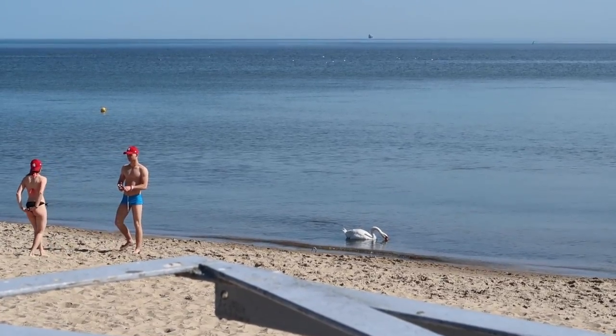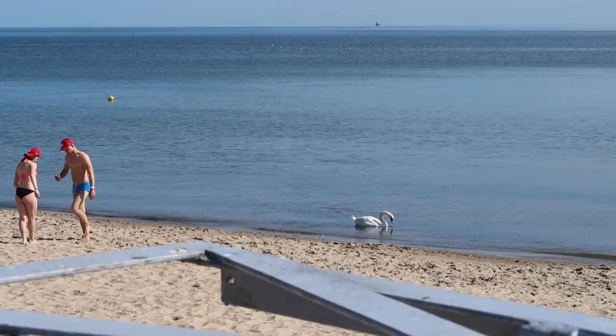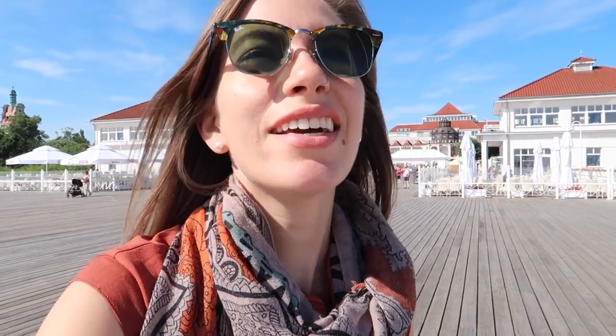And look — there are swans at the beach! It is a beautiful beach day. The sun is out, blue skies, and we can hear seagulls squawking off in the distance. It is just so nice to be at the beach. I can't remember the last time I went to the beach — it has been too long.